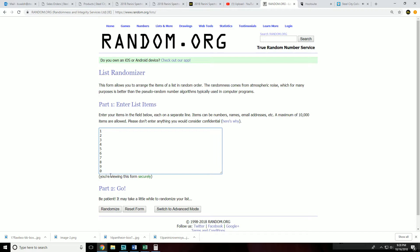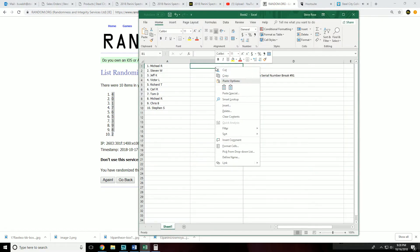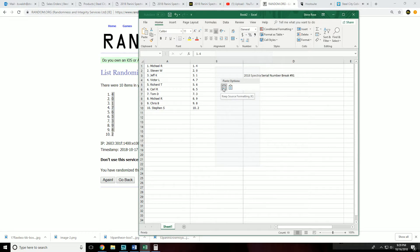Now we go back to random for our numbers — randomizing five times. Final result: five at the top, two at the bottom. Final serial number assignments: Michael R has 4, Steven 0, Jeff 1, Victor 7, Richard 6, Carl 5, Tom 3, Michael 9, Chris 8, Steven 2.